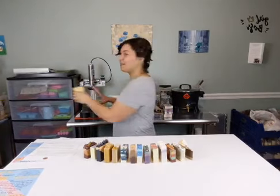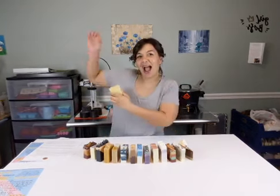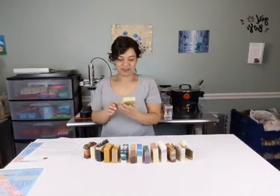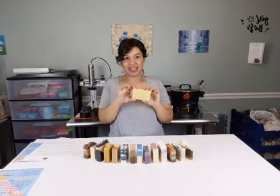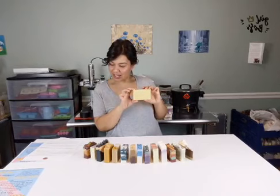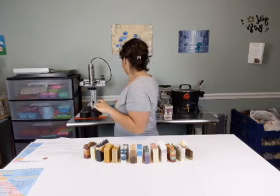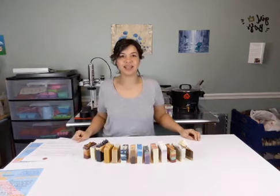And also, this. No, it's not cheese. It's soap. Fragrance-free. Everything else free. Color-free. Natural colors.